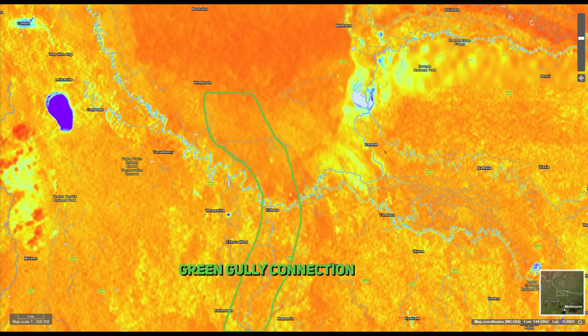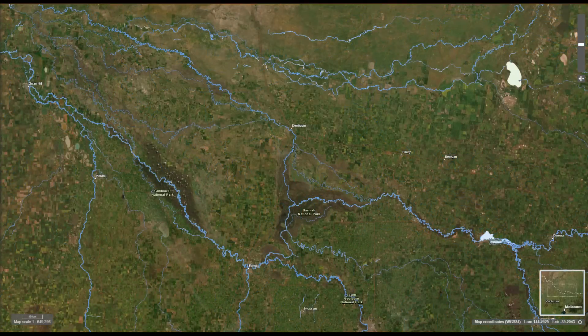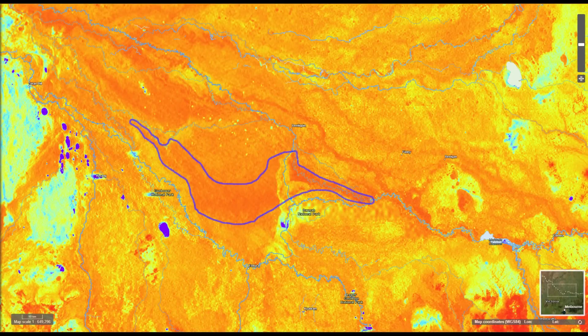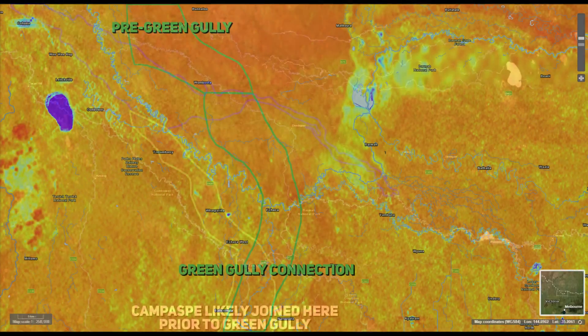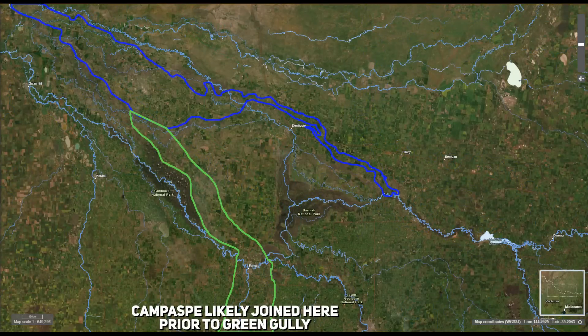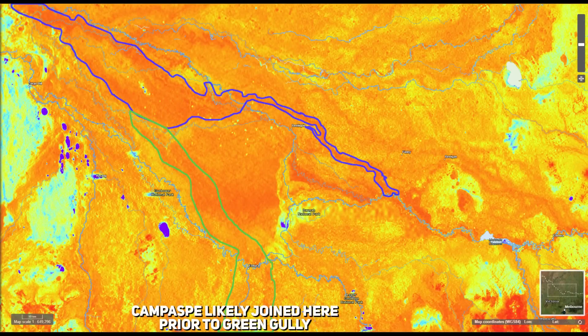We can see that beyond Echuca, the Campaspe used to run north and connect with the Murray at Green Gully, doing so in a braided multi-channel system like it did in Victoria. Some parts have been disturbed by recent rivers that cut through the area, but we can still piece together a rough picture. The Green Gully area is very high in potassium, as the Murray deposited these potassium-bearing minerals prior to being cut off by the earthquake and uplift at the Cadell Fault. Stacked deep leads likely exist here from the youngest to the oldest iteration of the Campaspe, which flowed through Green Gully and potentially further north-west.